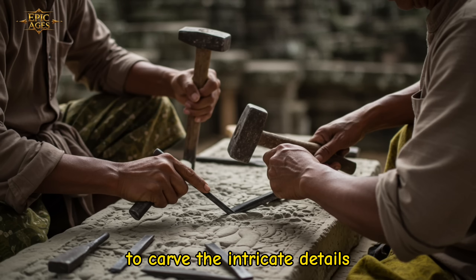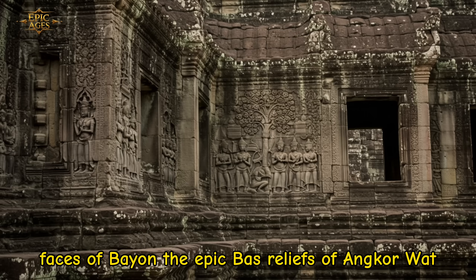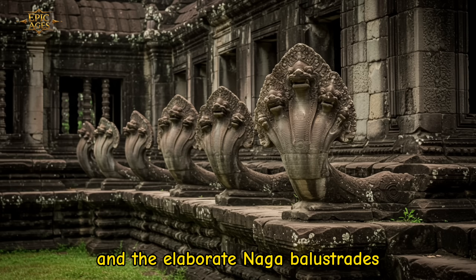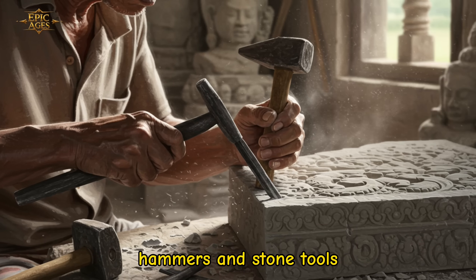To carve the intricate details — the faces of Bayon, the epic bas-reliefs of Angkor Wat, and the elaborate Naga balustrades — artisans used iron chisels, hammers, and stone tools.